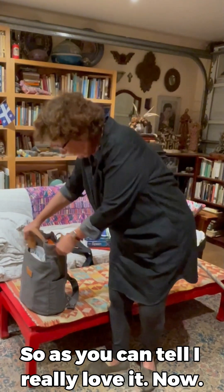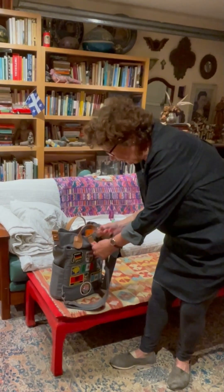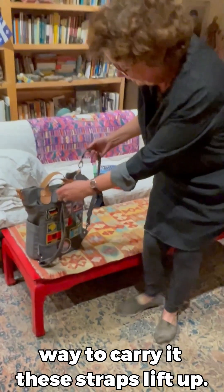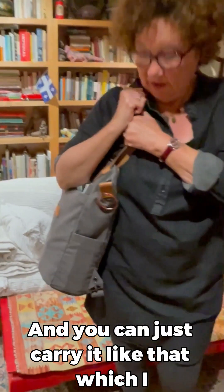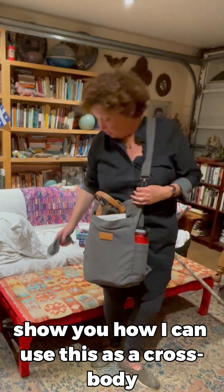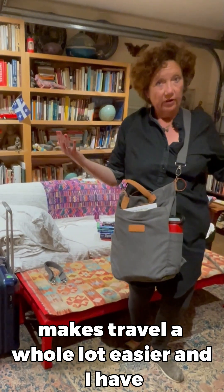So as you can tell, I really love it. Now these two straps make it a backpack. You can always put the straps on this side too, if that's a more convenient or comfortable way to carry it. But these straps lift up so it converts to a shoulder bag, and you can just carry it like that, which I often do. I've taken one of the straps off to show you how I can use this as a crossbody bag.